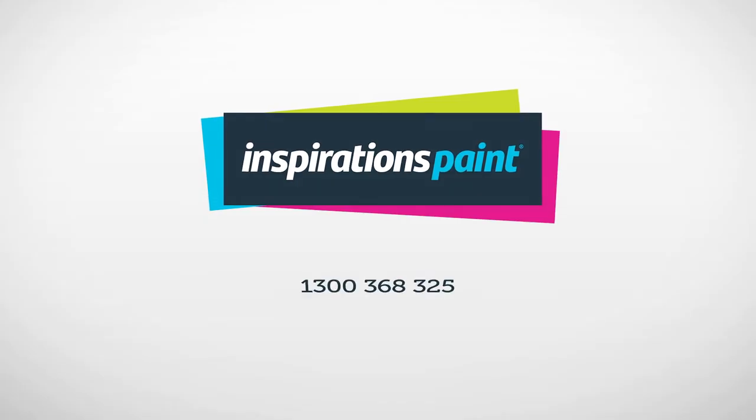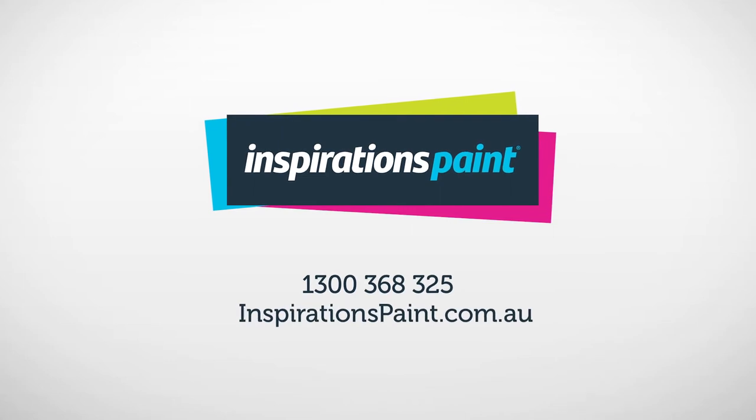To make a booking or enquiry, call the number on your screen or visit inspirationspaint.com.au. So, what's your next project?